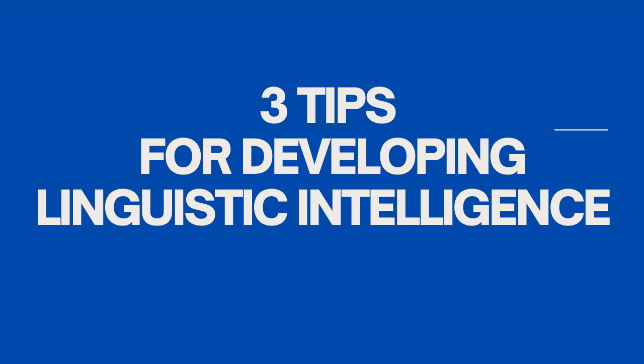Hi guys, welcome back to my channel for another video. If you are new here, kindly subscribe, especially if you are interested in becoming the best version of yourself. In today's video, I'll be sharing with you three tips for developing linguistic intelligence.